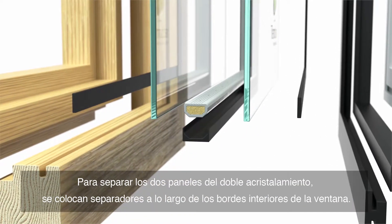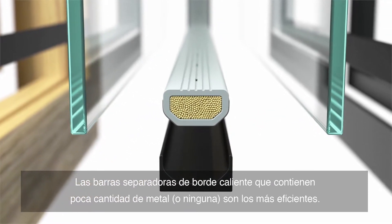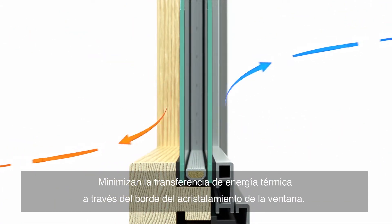Pane spaces are set around the inside edges of the window to keep the two panes of glass apart. Warm edge spacer bars containing little or no metal are the most efficient — they minimize thermal energy transfer through the edge of the window glazing.